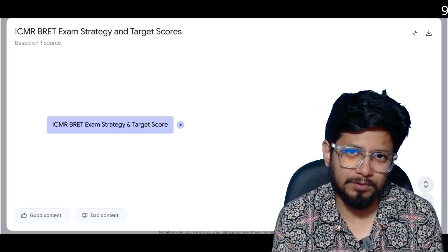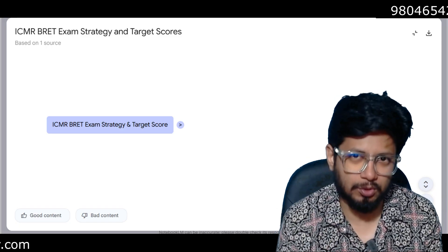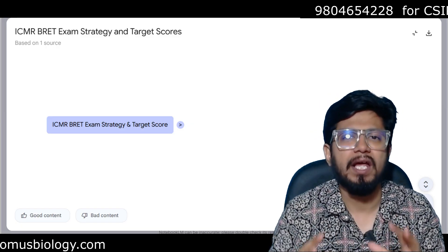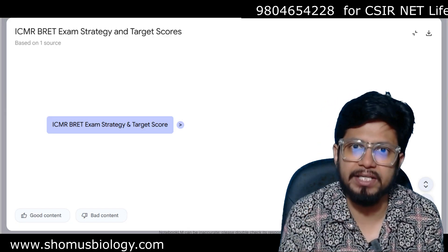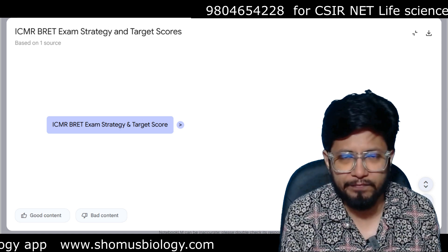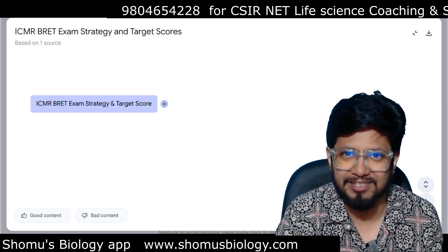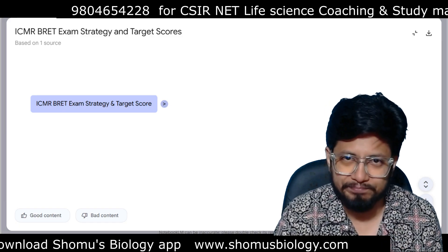Hello everyone, welcome back to another video from Somos Biology. In this video we are going to talk about the ICMR JRF exam strategy and target scores. Many students ask what score they should target to qualify the ICMR JRF examination, especially as the examination has been reshuffled and remodeled. We are going to discuss this with the help of a mind map available in the Somos Biology application under the free study material section.